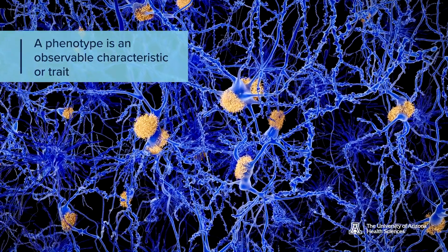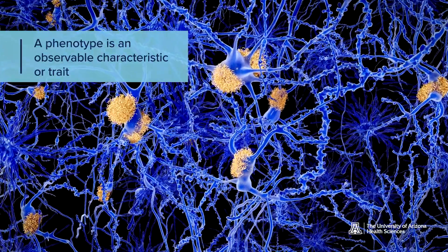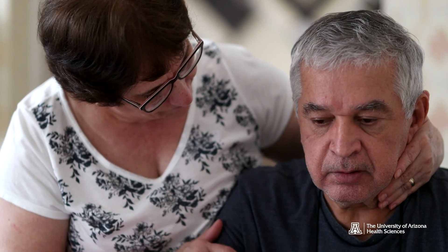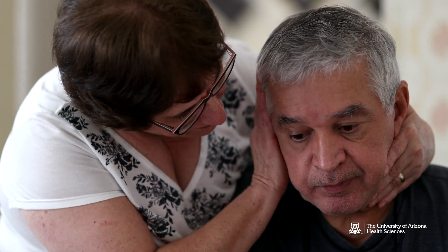Alzheimer's disease is a really terrible neurodegenerative disease typified by four different phenotypes. One is the build-up of what we call amyloid plaques. The second is what we call neurofibre tangles. We also see neural inflammation and, as most people know, a very sobering and disturbing slow decline in cognition. There is no cure for Alzheimer's disease. It is a huge unmet medical need.